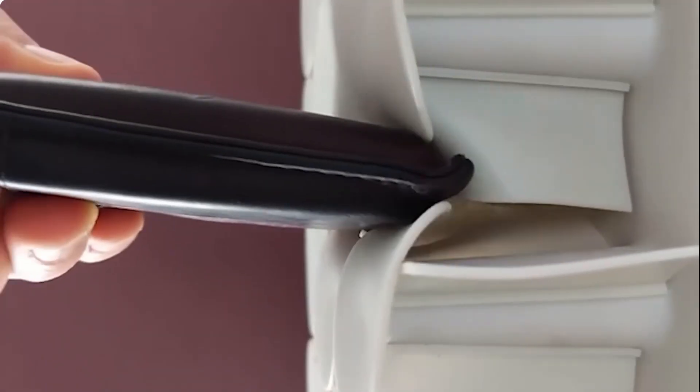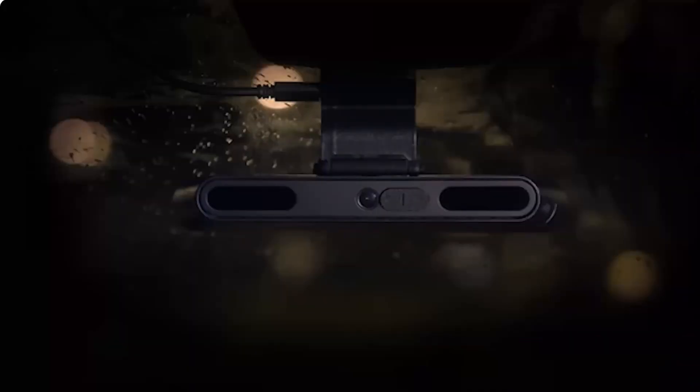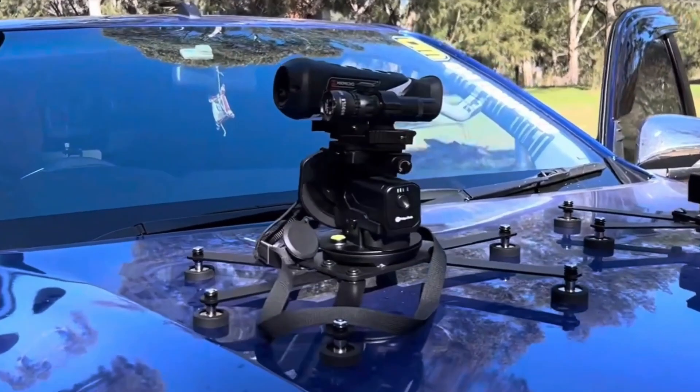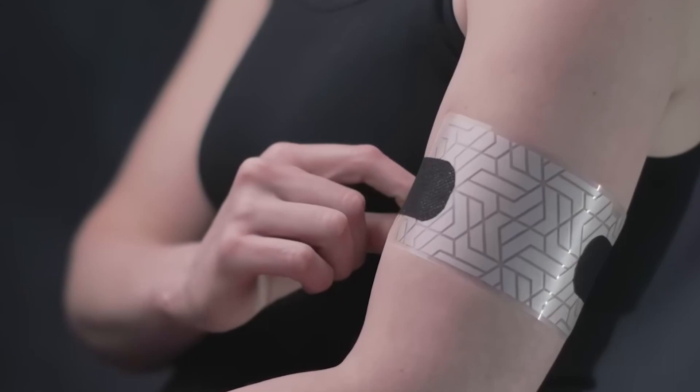Let's look at some really cool gadgets and inventions you're gonna want when you see them. Amazing technology and incredible innovation all around. Be sure and check out the incredible bionic arm you saw in the thumbnail, but you'll have to watch till the end to see it.